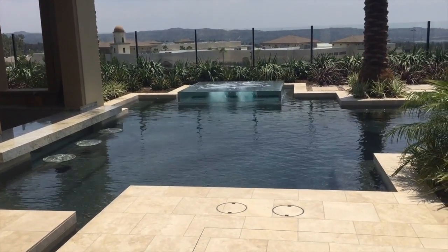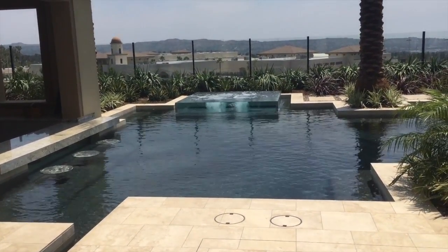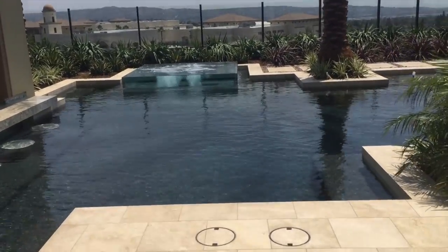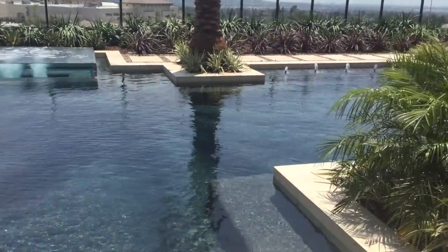Then we've got a really cool highlighted spa which is all acrylic. Beautiful layout, and then as you come this way you're going to see we have some little bubblers over there.